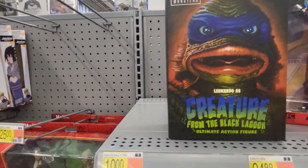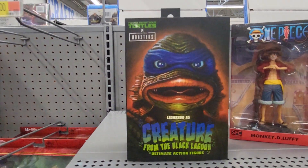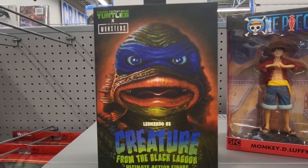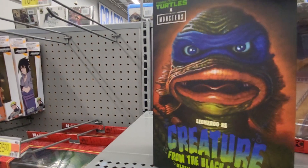And this is $34.96. I'm shopping at Walmart in Florida. I'll give you one more.